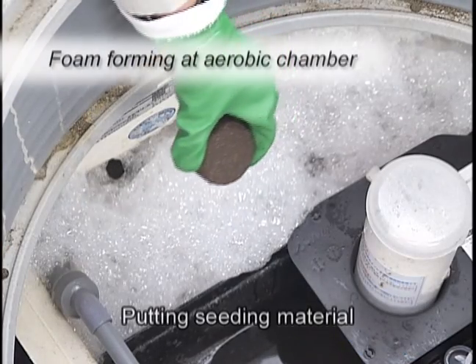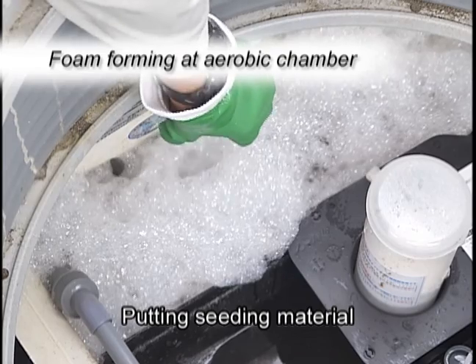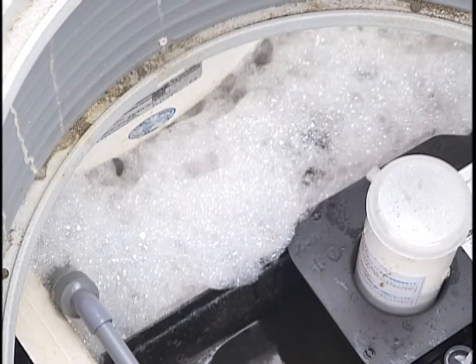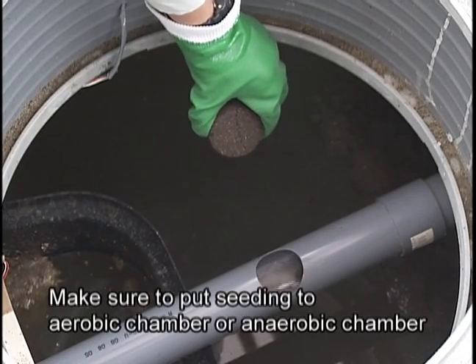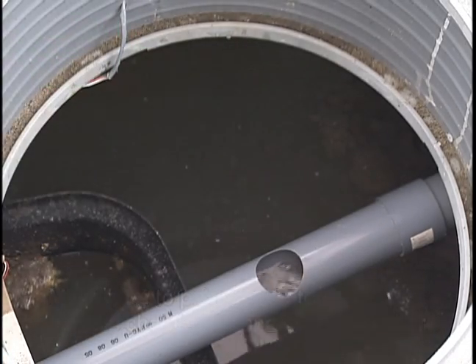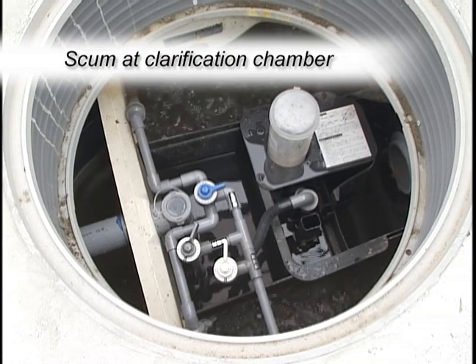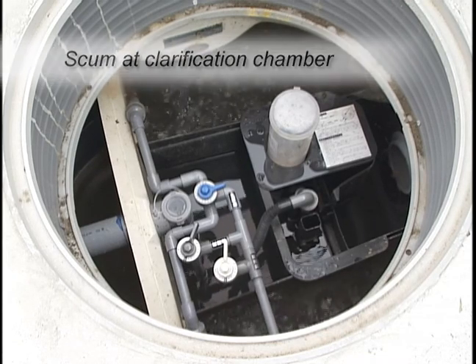If foam in the aerobic zone rises to a depth where it spills over the anaerobic chamber partition, the biotreatment process may need a boost with seeding material placed in the aerobic chamber or anaerobic chamber. If scum is found in the clarification chamber, transfer it manually back to the sedimentation chamber.